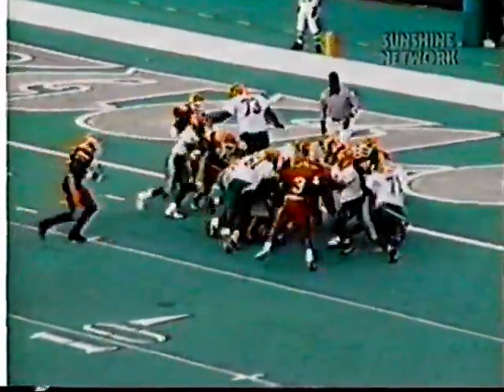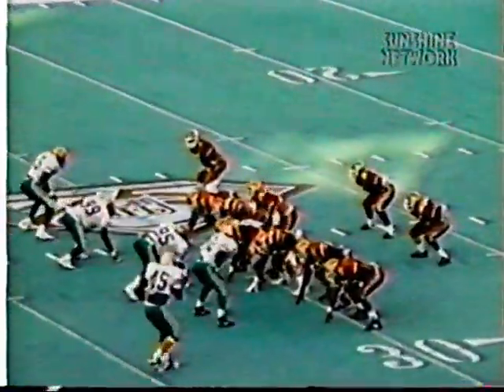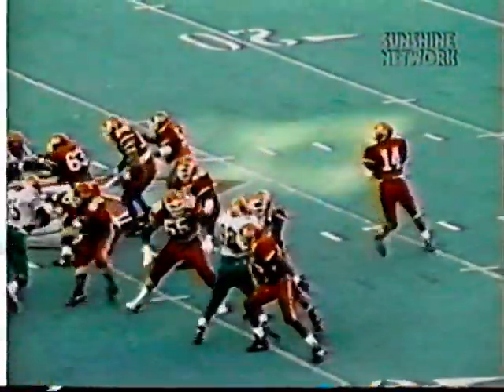Two tight ends, and Gerald Jackson again in the formation. Gerald takes it down close, but actually fumbles there, and Delaware State recovers and goes back on offense. We were unfortunate there. I think if we would have scored there on the two-yard line, maybe the game would have been over at that point.